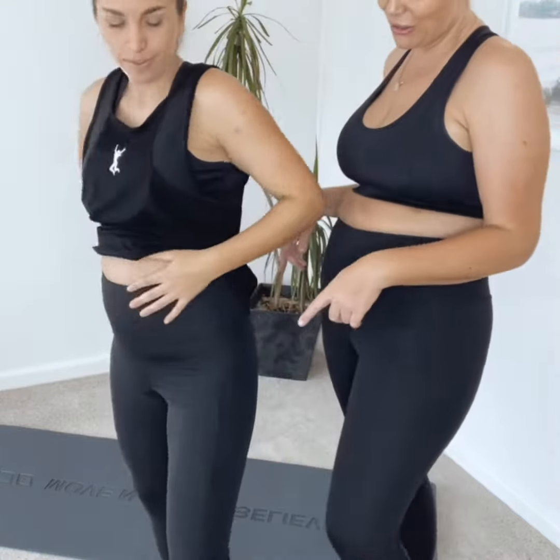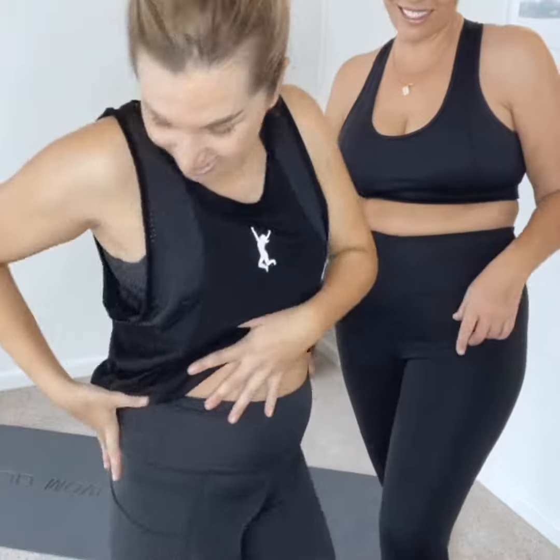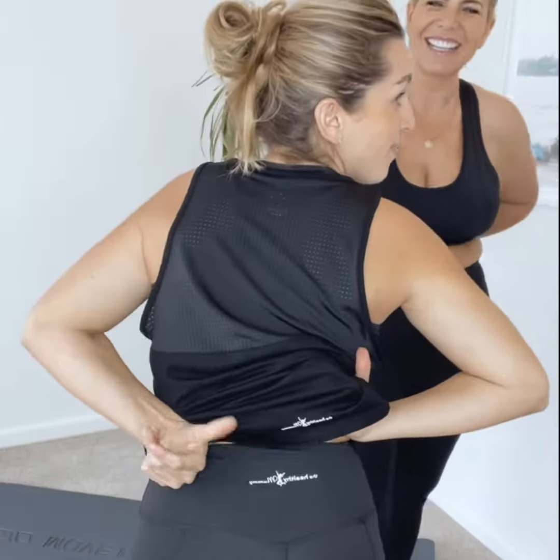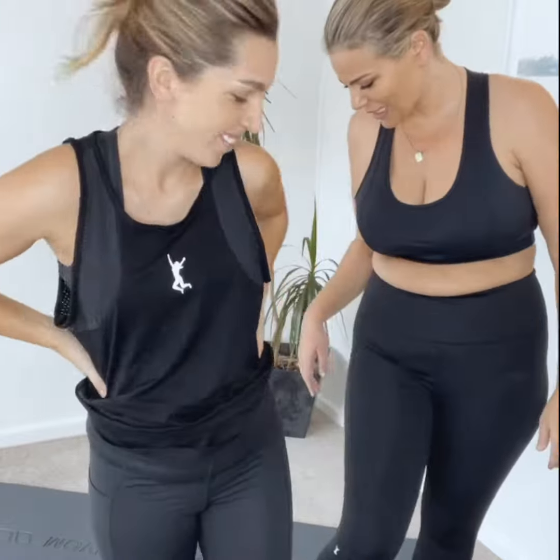They've got pockets on the side for your phone and a pocket in the back for your keys. They've also got cute wicking down the sides — very stylish and really supportive and comfortable, and they don't roll down.